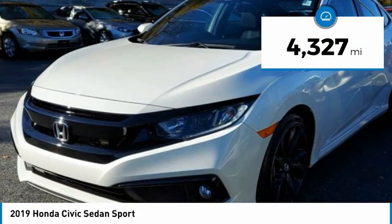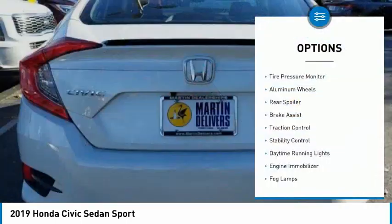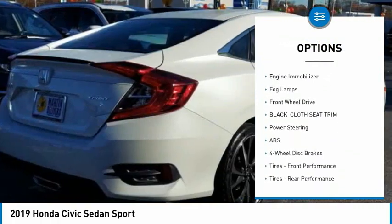This vehicle has less than 5,000 miles. Here are some of this vehicle's great options: tire pressure monitor, aluminum wheels, rear spoiler, brake assist, and traction control.